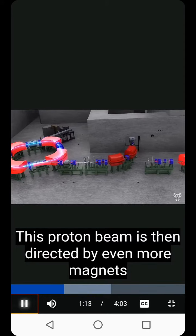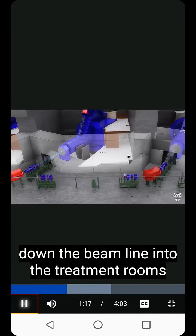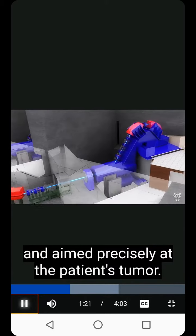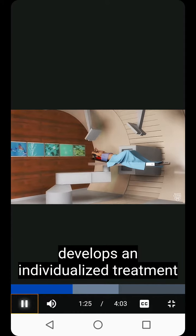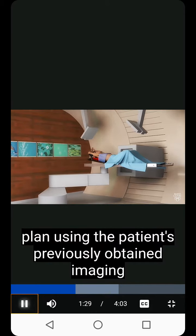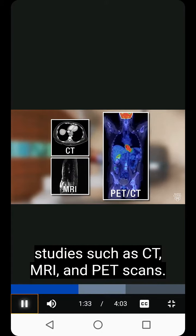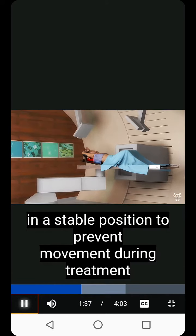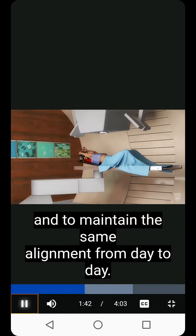This proton beam is then directed by even more magnets down the beam line, into the treatment rooms, and aimed precisely at the patient's tumor. In preparation for treatment, a team of experts develops an individualized treatment plan using the patient's previously obtained imaging studies, such as CT, MRI, and PET scans. The patient is carefully placed on a table in a stable position to prevent movement during treatment and to maintain the same alignment from day to day.